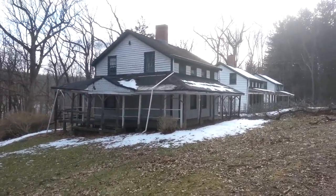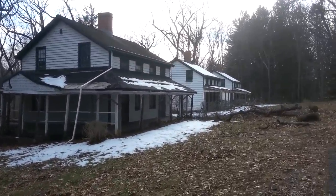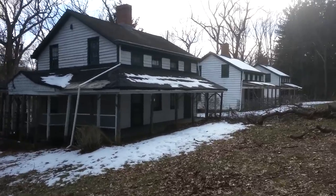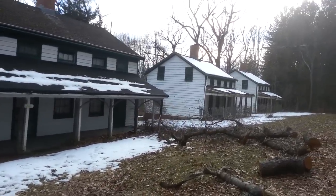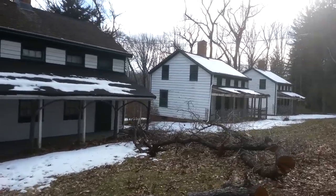Down the road, we've got three more abandoned homes over here in the village. I think there's one more at the end according to the map, but we'll have to see.